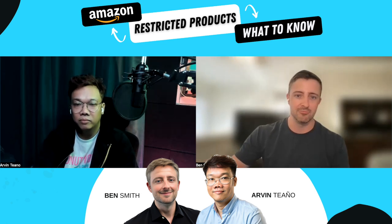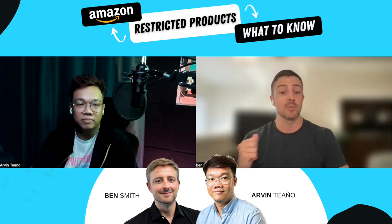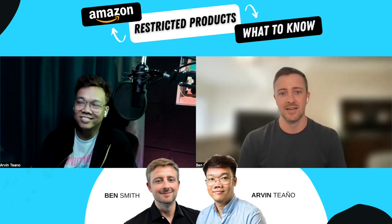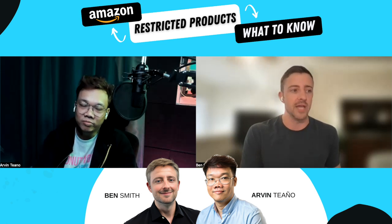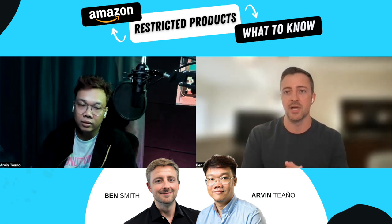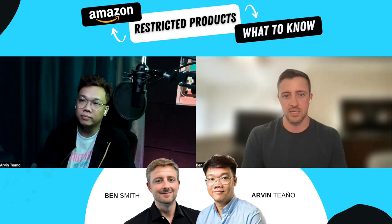I got a sample from Alibaba and was about ready to go, and then I realized I actually can't create a listing for this because it's a restricted product. I still don't know how you get approved — I think you need some kind of credentials. That's an extreme example, so what are some other examples of restricted products you normally see?